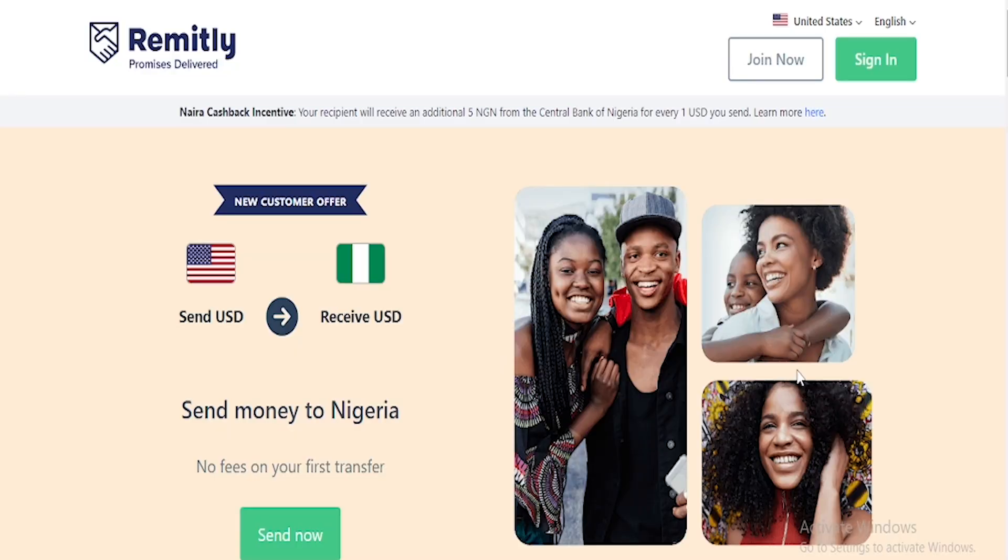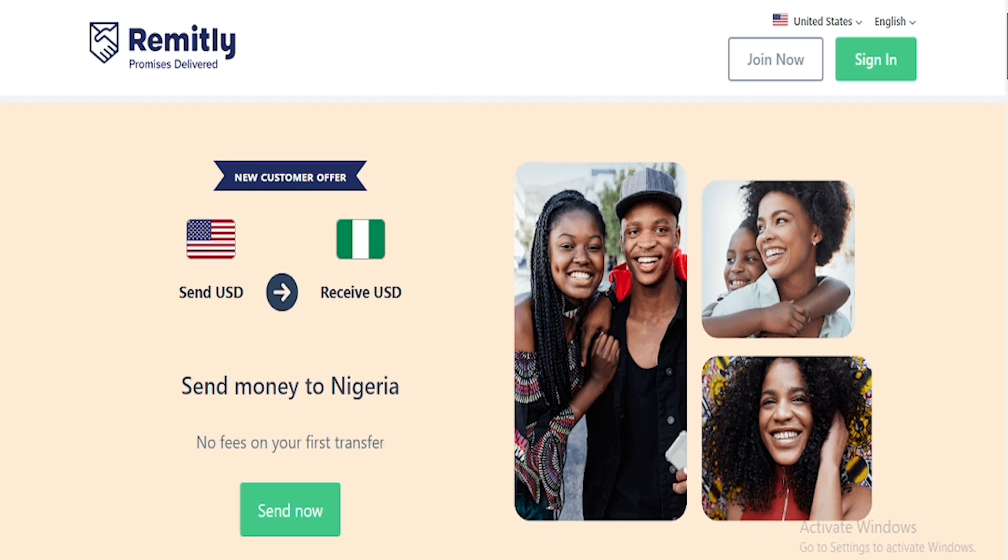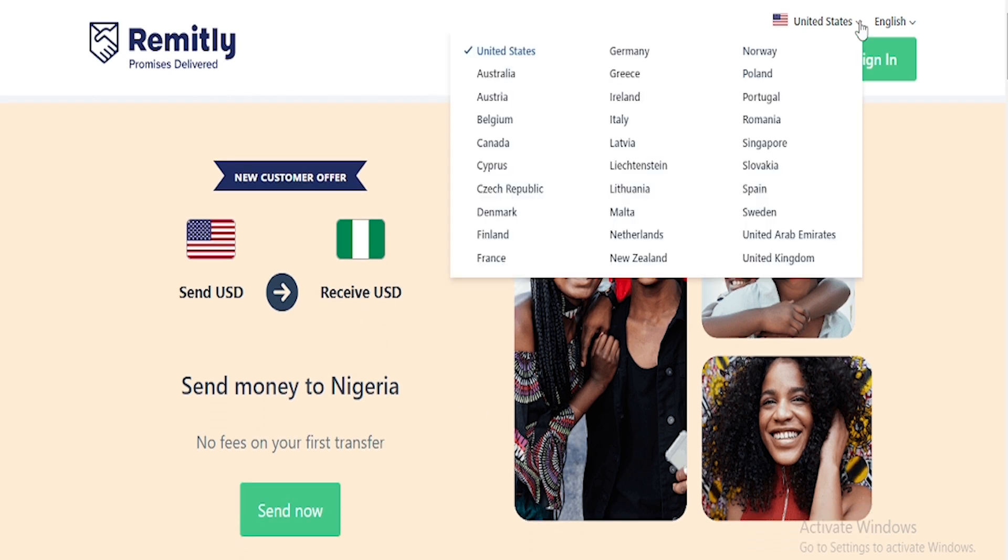So I'm going to be showing you a platform that allows you to receive money from about 30 different countries in Europe, and it does not just allow you to receive money in naira. If you are in Ghana, South Africa, or any country in Africa, it also allows you to receive money as well. The name of the platform is called Remitly. Remitly is a platform that allows you to send US dollars and receive naira. It has about 30 different countries you can receive money from — Australia, Austria, Belgium, Canada, Cyprus, Italy, Ireland, Greece, Malta, Netherlands, Poland, and several other countries.